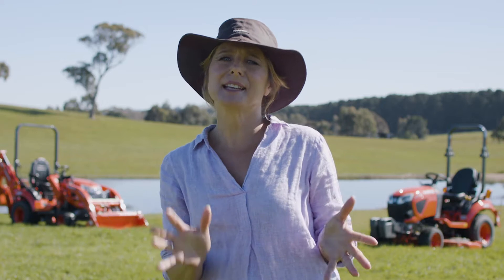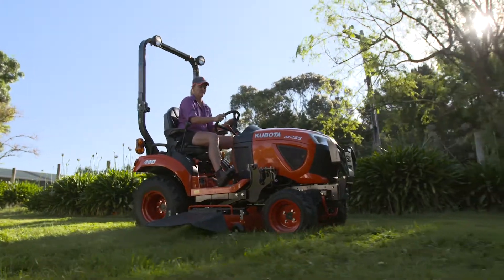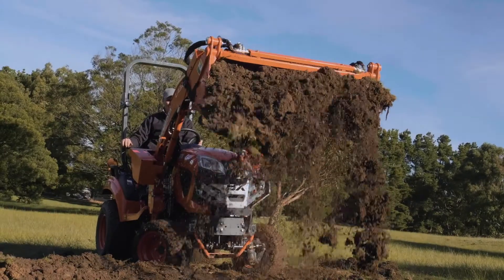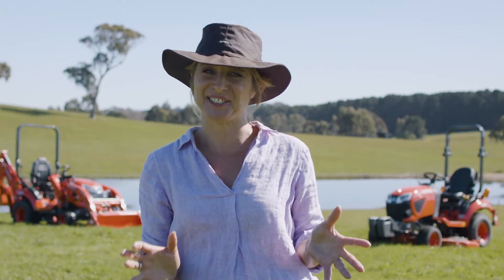This makes these the most versatile, intuitive and easy to operate compact tractors you can get your hands on. Whether you need to mow lawns, slash paddocks, dig trenches, do some heavy lifting or just keep things neat and tidy, there's very little these pint-sized powerhouses can't do.